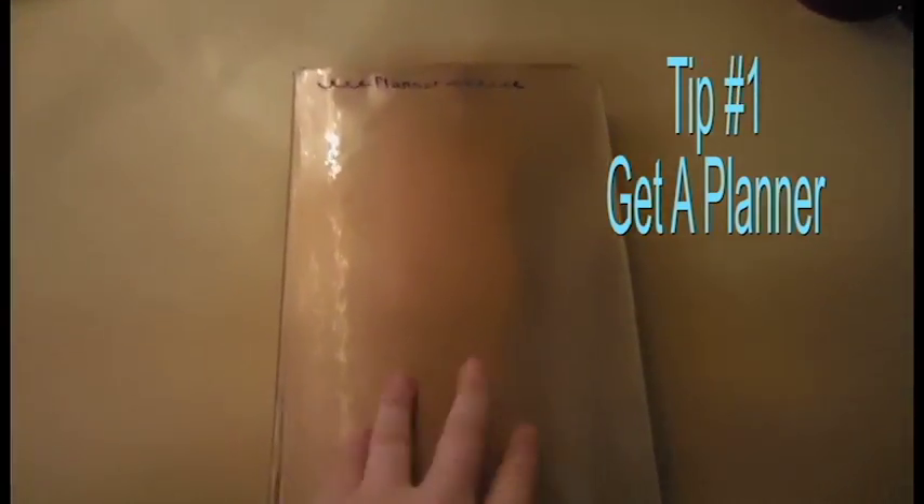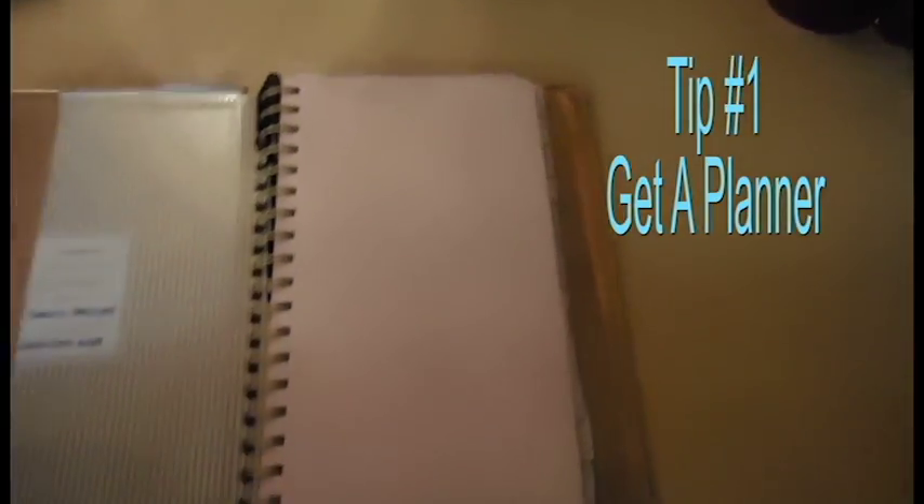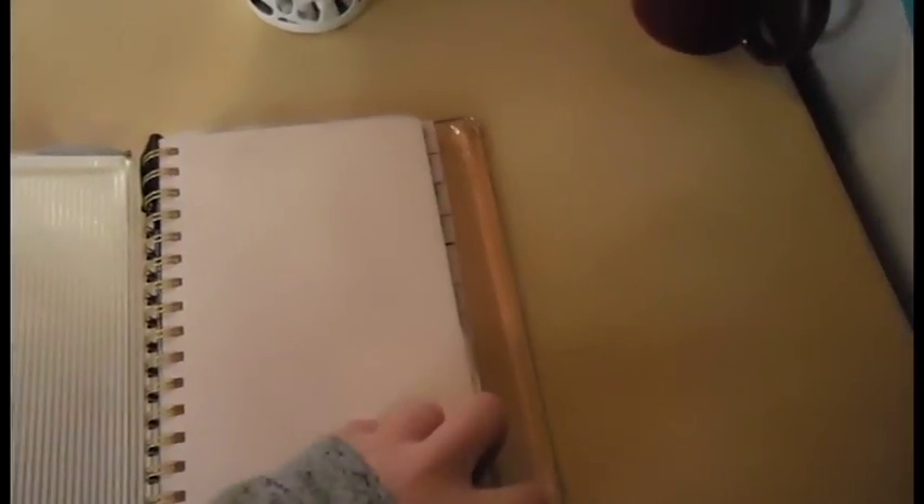Hey everyone, welcome to my tips and tricks for staying organized as a college student. My favorite would be: get a planner. This planner has not only the months but even the days of the week, so I put literally my entire life in it — if I lost this, my life would be gone. I also try to color code things.